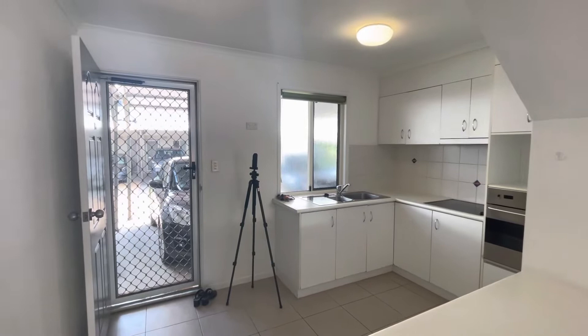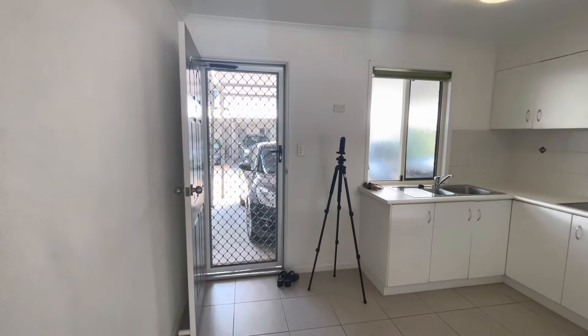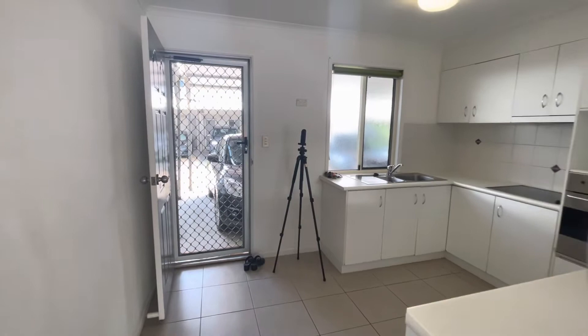There is a designated car spot out the front of the unit. Where the camera is, that is where your fridge space would be.